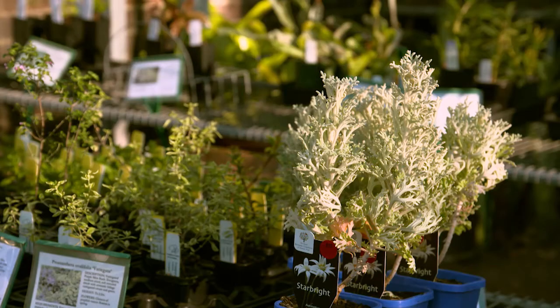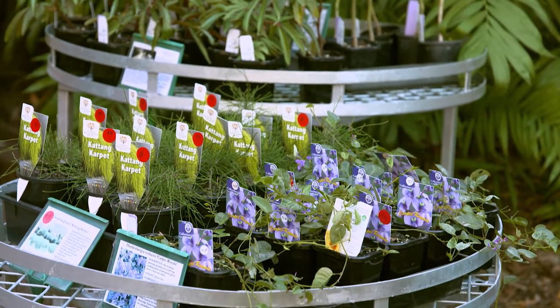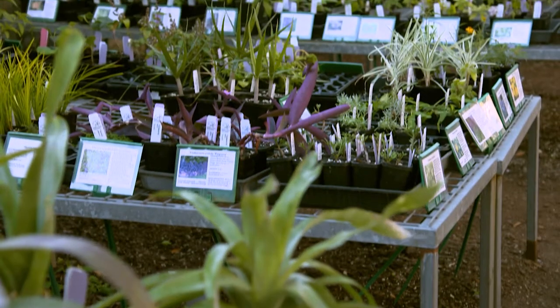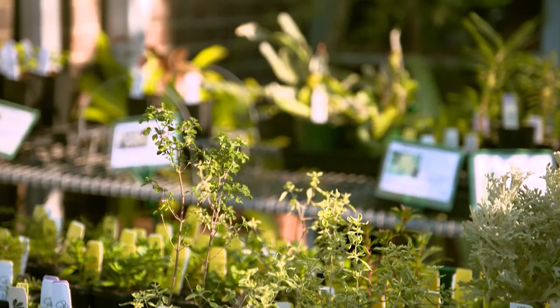You mentioned you've got three botanic gardens. Have we got plants here from all three? Yes — the Royal Botanic Garden here in Sydney, the Australian Botanic Garden in Mount Annan, and the Blue Mountains Botanic Garden in Mount Tomar. So you must have a really unique, diverse range of plants, stuff you wouldn't normally see. Absolutely — we have native and exotic, but often they're hard to find, rare, and some even endangered.